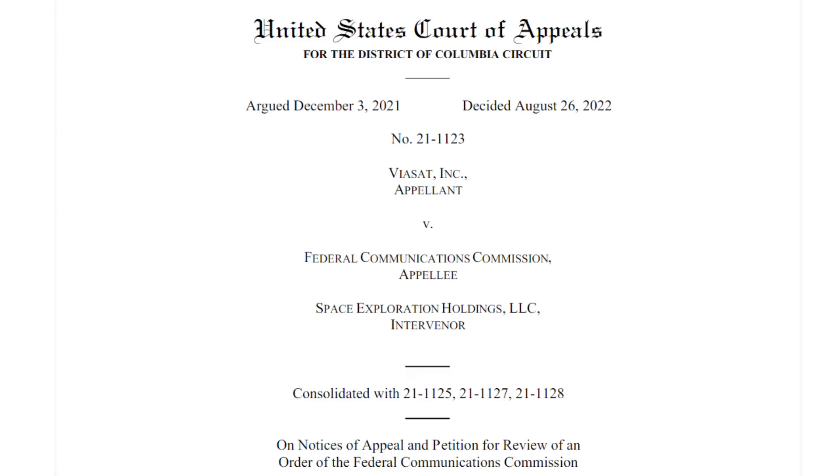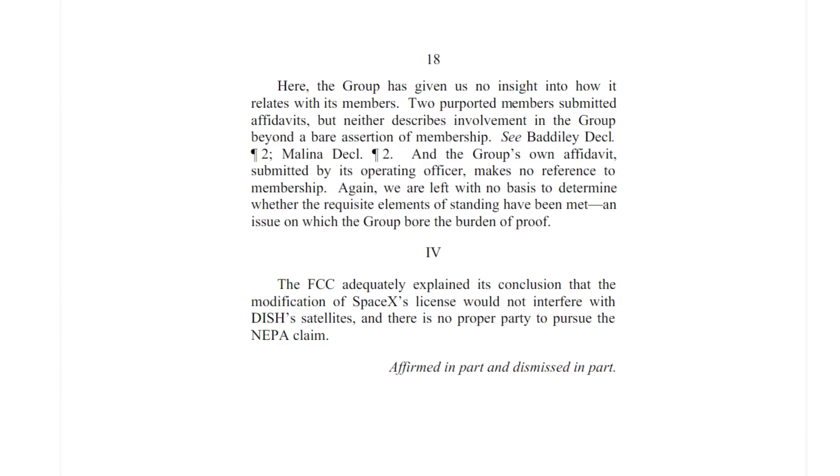SpaceX were also in court with Viasat and Dish Network, who were challenging changes to the Starlink deployment plan. SpaceX won. Viasat were basically saying you can't change the altitude of these orbits without committing to a full environmental review. The court found that space isn't actually covered by environmental protection right now — maybe it should be — but regardless, that allowed the change to proceed.